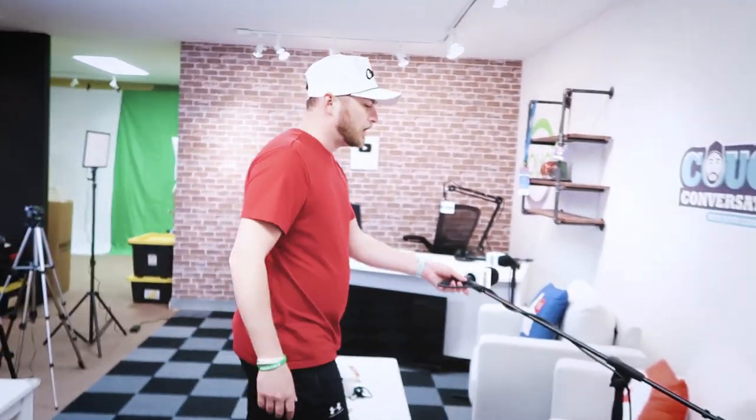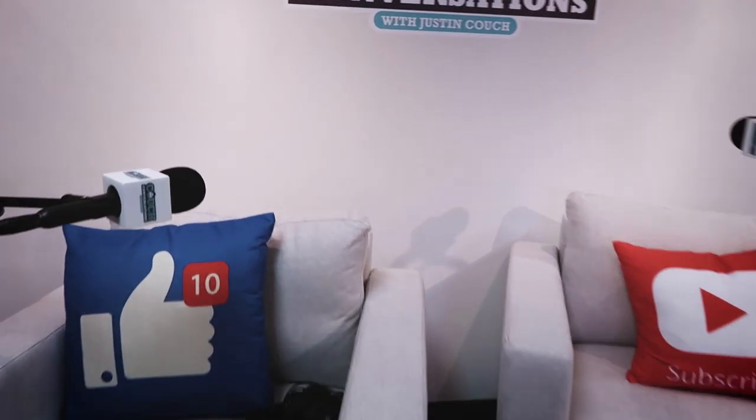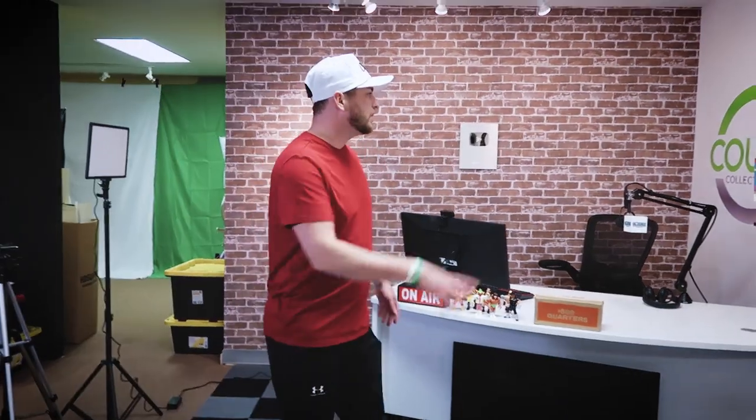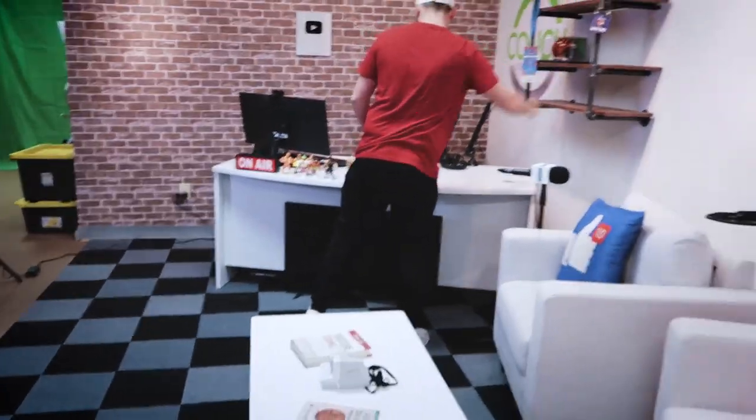Over here is the podcast setup. If we have two guests, we can accommodate two right there with the two microphones set up and the two chairs. Got a little table there, decorations. We'll have some more collectibles up here, of course.